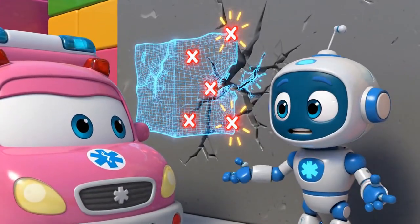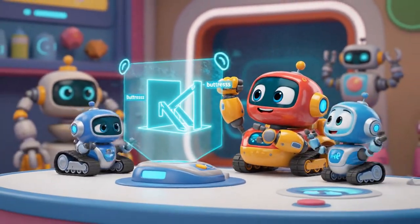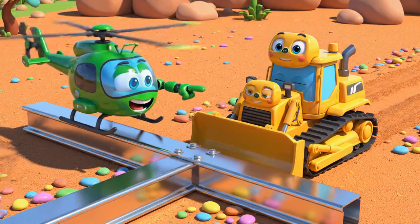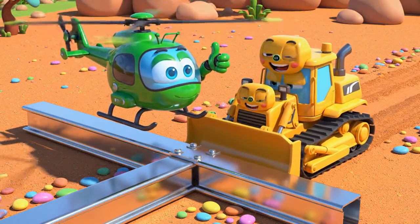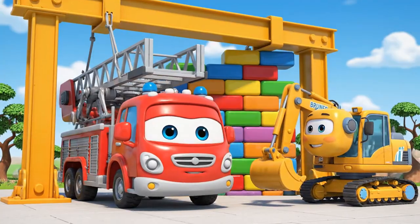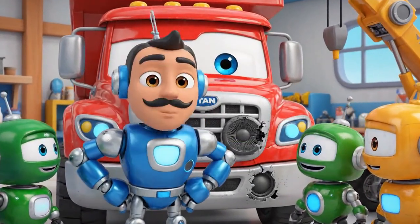The wall has lost its integrity! We need to support it from the outside! Engineering! We need buttresses — angled supports to hold it up! Those beams — I can push them! Helly, guide me from above! A little to the left, Bruner. Perfect! Now push it! It's in place! Now one more! It's stable! Great job, Bruner! I really helped! Titan, we need to fix your beeper — it's an important safety sound!